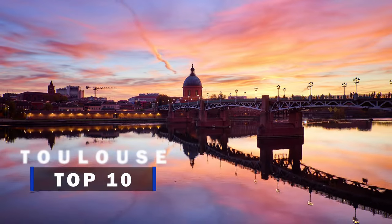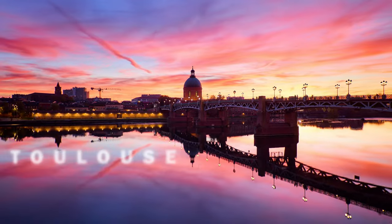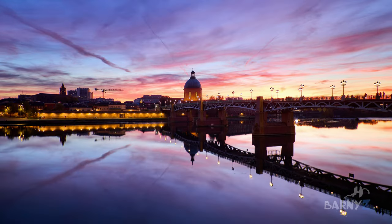Toulouse is often called La Ville Rose, aka the Pink City, due to so much of the city being built from its distinctive red bricks, making it a unique and fascinating place.